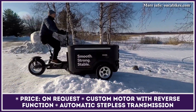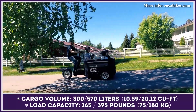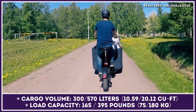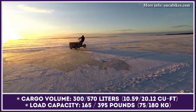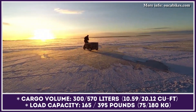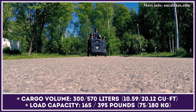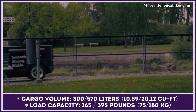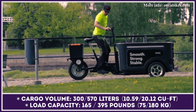Depending on the modification, this model could transport between 165 and 395 pounds of cargo, or be outfitted with seats to carry passengers. In terms of volume, the capacity is between 300 and 570 liters. The bike is equipped with an automatic, stepless transmission and a powerful motor with a reverse function. The e-motor is said to have been custom-built by the Revante company, though its detailed specifications are yet to be announced.